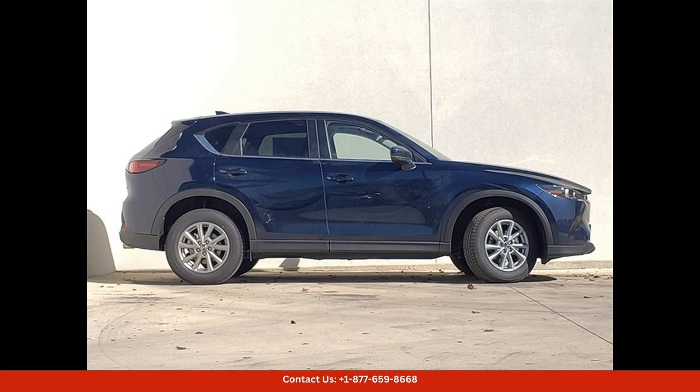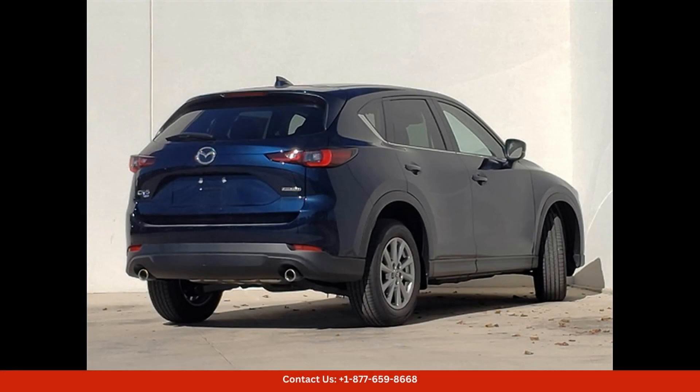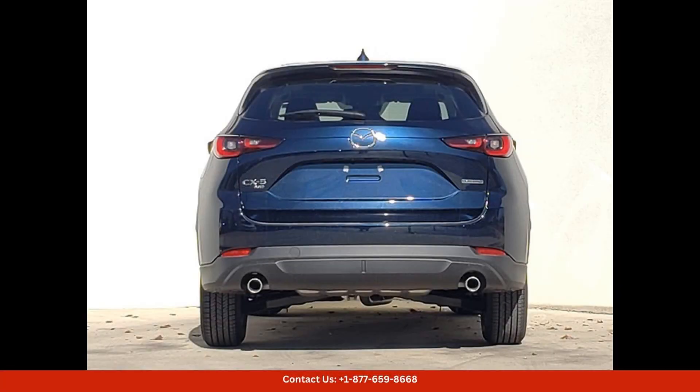Inside, the cabin of the Mazda CX-5 is spacious and well-appointed, with comfortable seating for 5 passengers. The Select Package adds luxurious touches such as leather upholstery, heated front seats, and a premium sound system to elevate your driving experience.